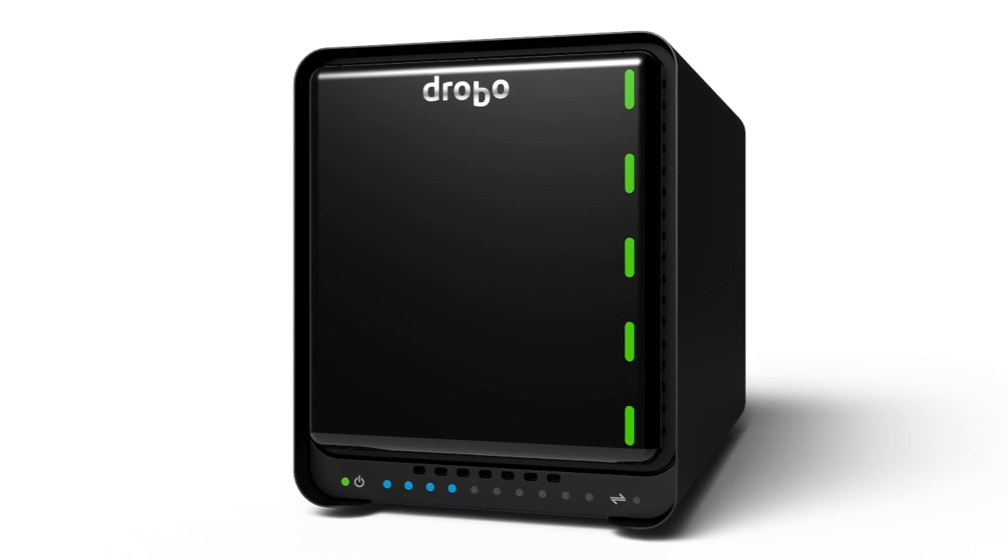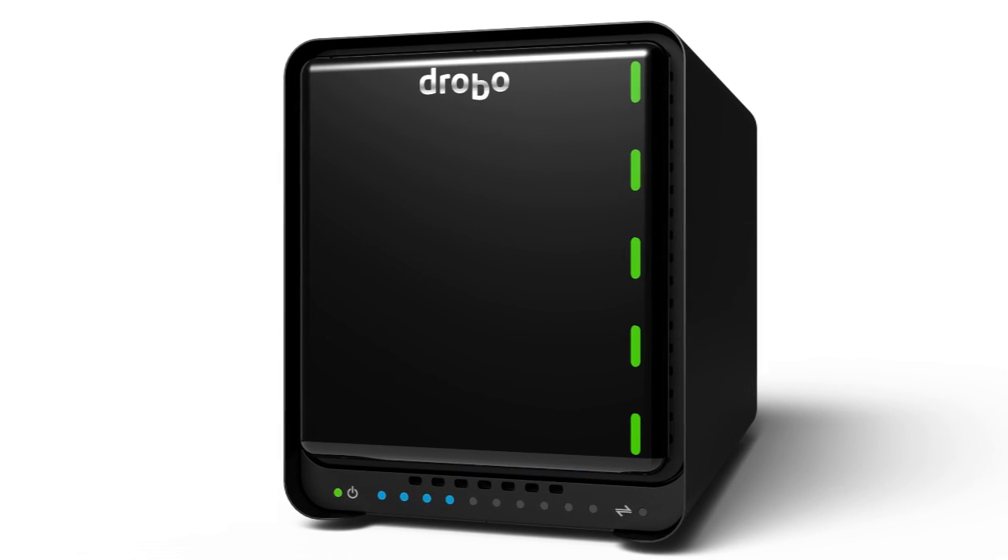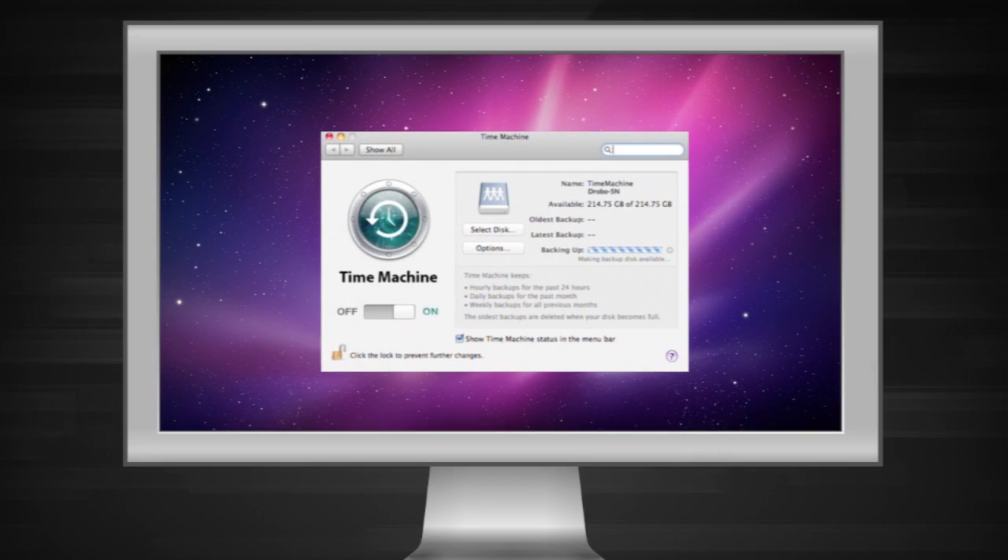A lot of folks will get a Drobo 5N as a central store for all of their media. What they can also use it for is to back up all the computers in the household — set that up once using the backup software in their computers and enjoy the benefits of automatic backup, so they get the best of both worlds.